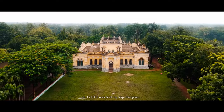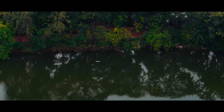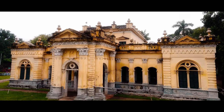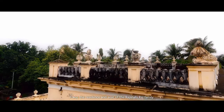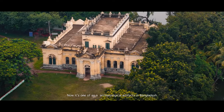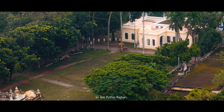In 1710, Nathor Rajbari was built by Raja Ramjibun. It was the residence and seat of the Rajshahi Raj family and Zamidars. Now it is one of the archeological artifacts in Bangladesh, much like Puthiya Rajbari.